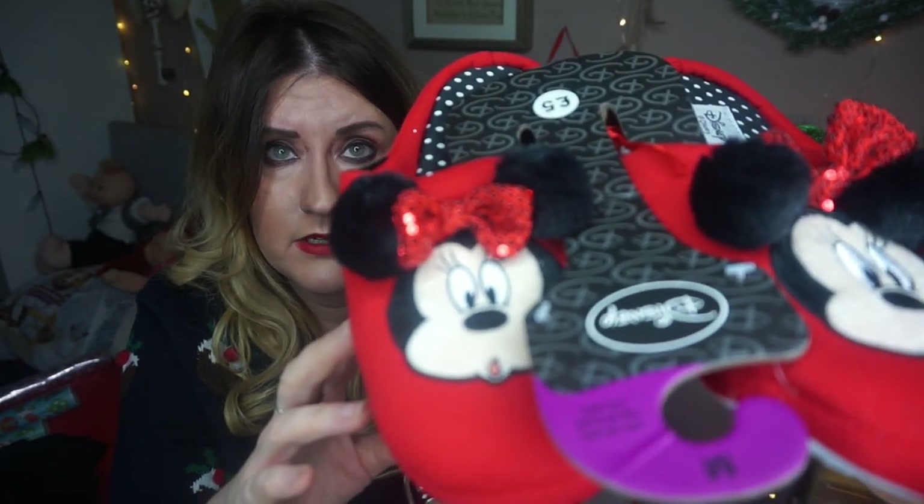Another gift I got was these Minnie Mouse slippers. They're quite cute, they're five pounds, and I thought they'd make a nice Christmas gift as they're red and Christmassy.